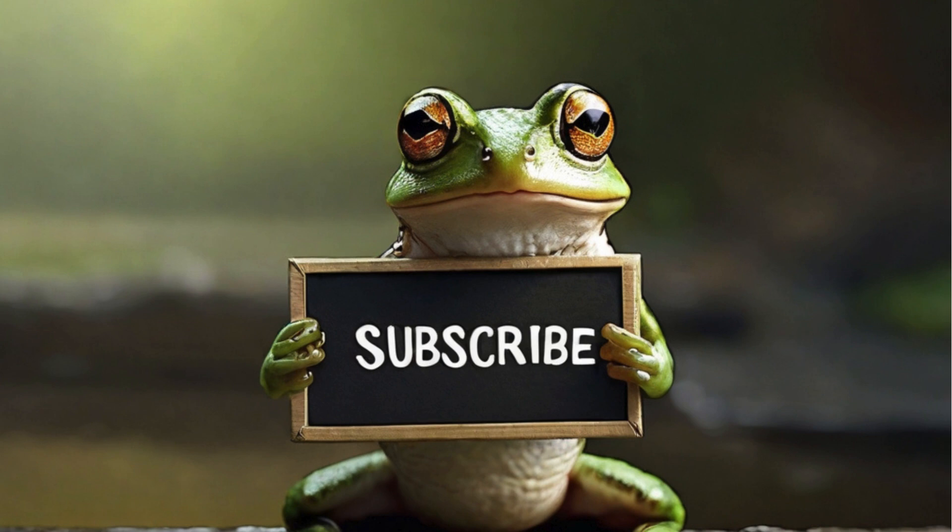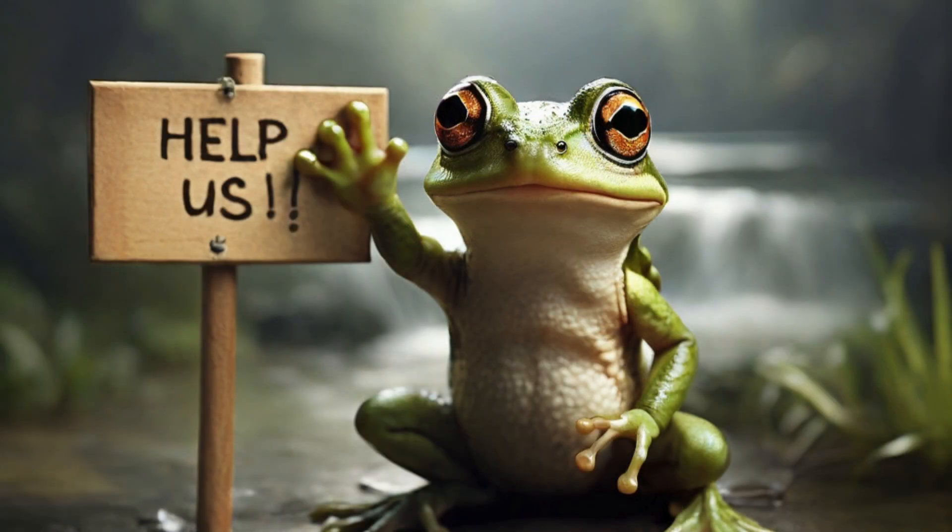As we wrap up our exploration of UK frog hibernation, it's crucial to appreciate the resilience of these amazing creatures. If you enjoyed this video, give it a thumbs up and share it with your fellow nature enthusiasts. In our next video, we'll discuss how we can contribute to the well-being of our froggy friends in the upcoming spring. Until then, stay curious and keep exploring the wonders of the natural world. Thanks for watching.